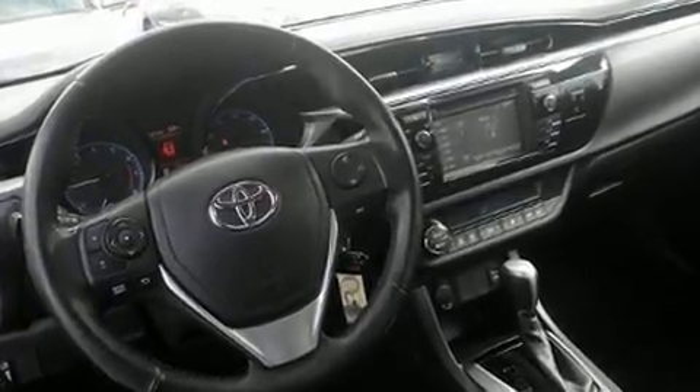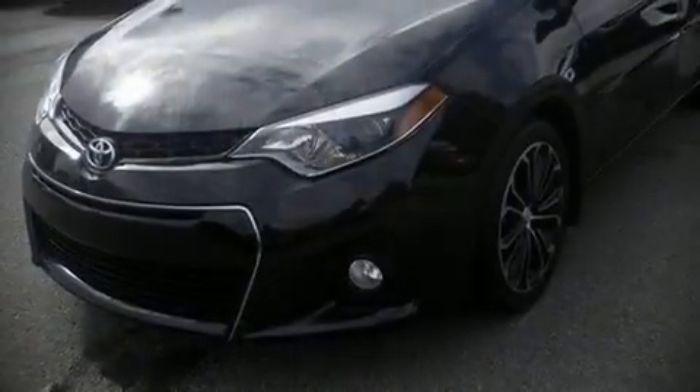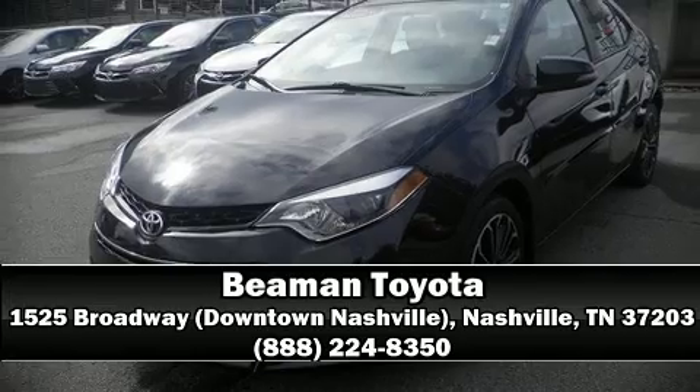This vehicle has achieved certified pre-owned status by passing Toyota's comprehensive certification process. Our team is professional and we offer a no-pressure environment. We are here to help you!